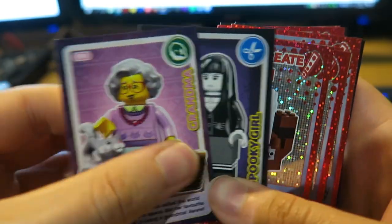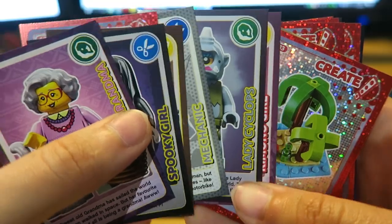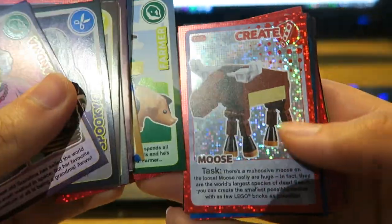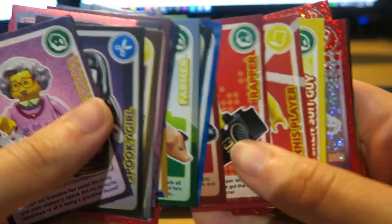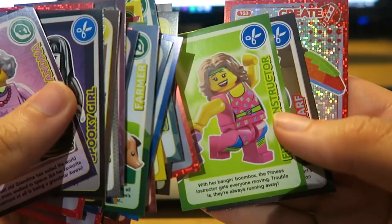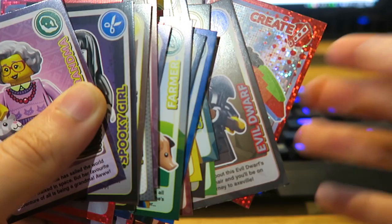So what cards did we get? We got grandma, spooky girl, cave woman, ancient ship, mechanic, lady cyclops, kimono girl, island, cowgirl, DJ, moose, lily, farmer, spaceship, moose, hot dog man, yeti, skyline, gangster, rapper, tennis player, chicken suit guy, Sam, sleepyhead, spaceship, thespian, carpenter, businessman, toucan, fitness instructor, evil dwarf, and toucan.